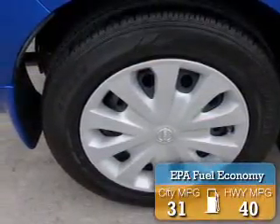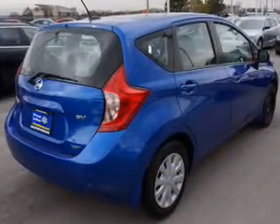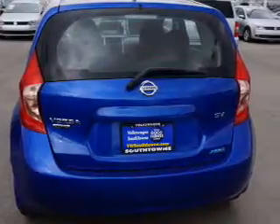Great fuel efficiency saves you money by requiring fewer trips to the gas station. Inside you'll find driver airbag, side airbags, and an adjustable tilt steering wheel.